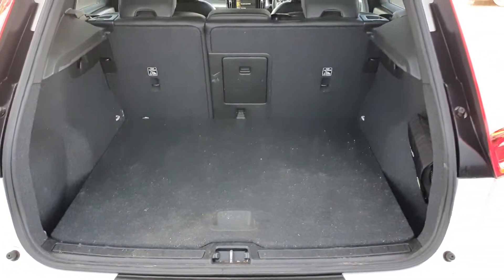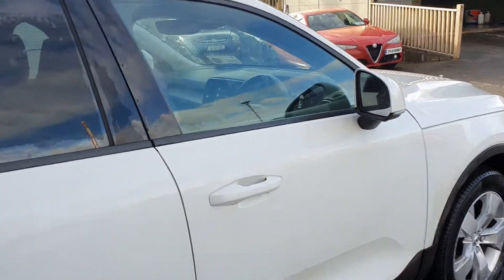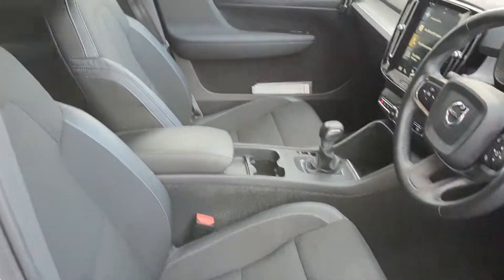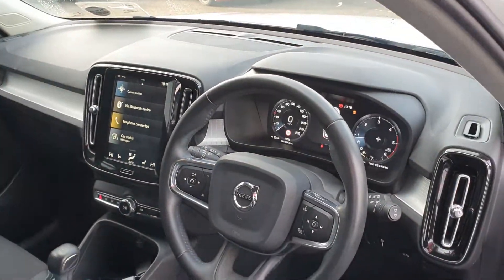On the inside you have a very spacious boot area. Moving to the interior, you have a beautiful half leather, half cloth interior on the seats, along with a full leather multi-function steering wheel.